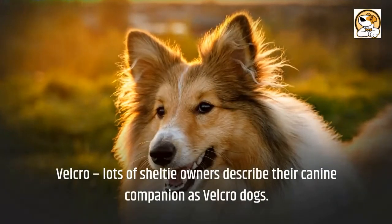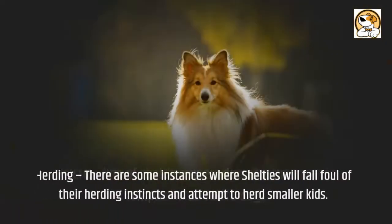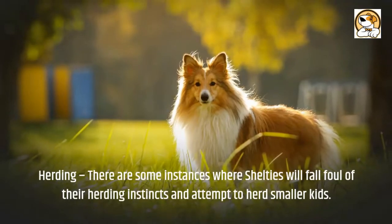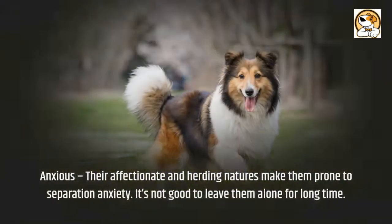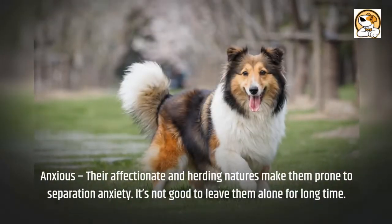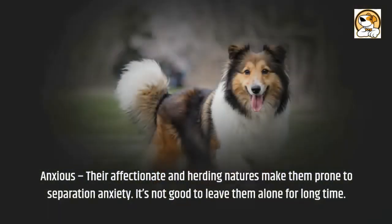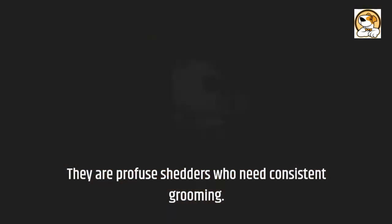Velcro: lots of Sheltie owners describe their canine companion as Velcro dogs. Herding: there are some instances where Shelties will fall foul of their herding instincts and attempt to herd smaller kids. Anxious: their affectionate and herding natures make them prone to separation anxiety. It's not good to leave them alone for a long time. They are also profuse shedders who need consistent grooming.